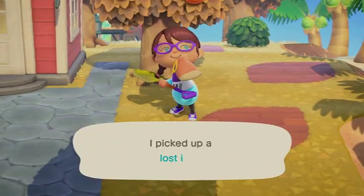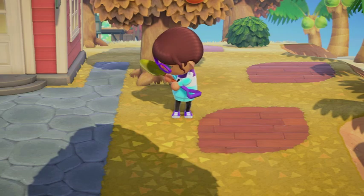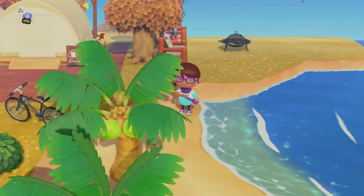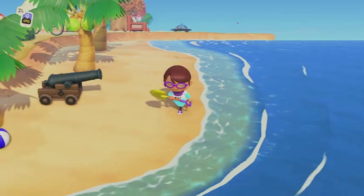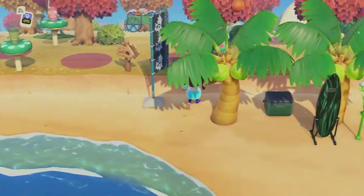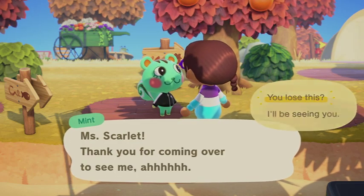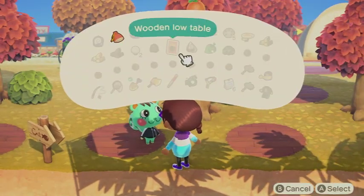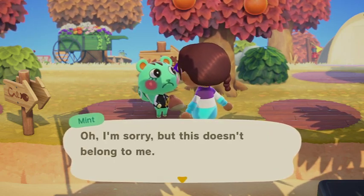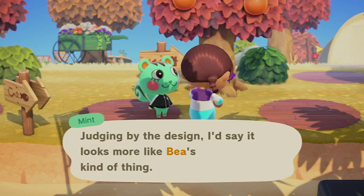Somebody lost something. I picked up a lost item - I should probably try to reunite this with the owner. We always try to get it back to that animal. Let's go see if Mint dropped it. We asked Scarlet but she said it doesn't belong to her - judging by the design it looks more like Bee's kind of thing. Okay, I'll go take it to Bee.